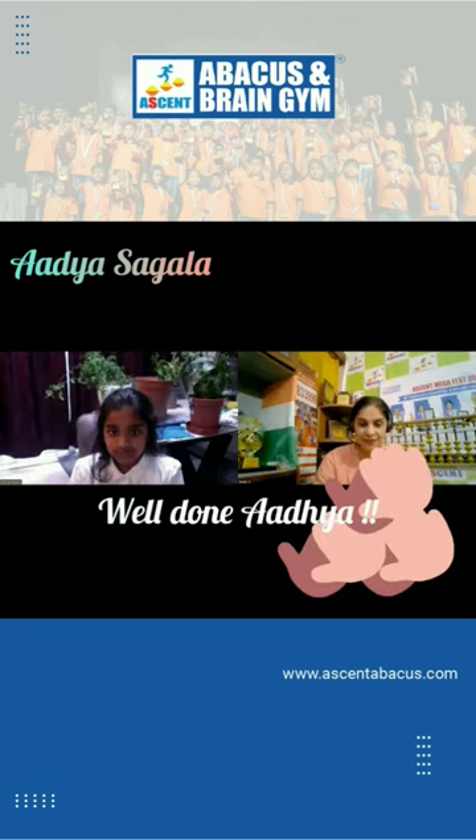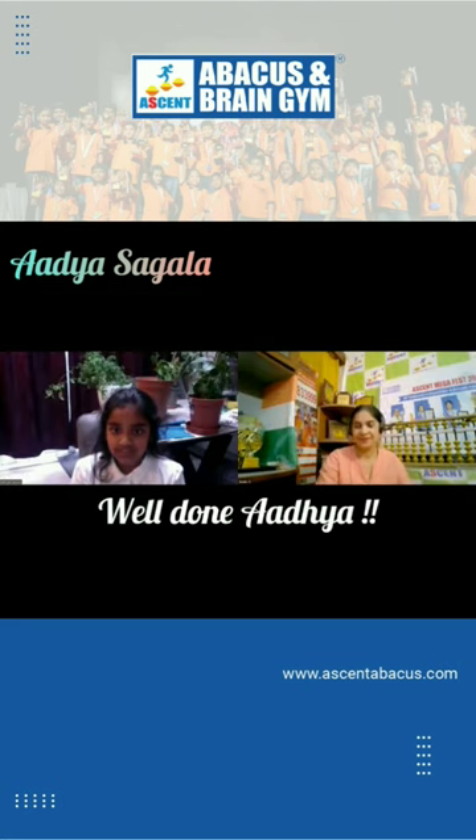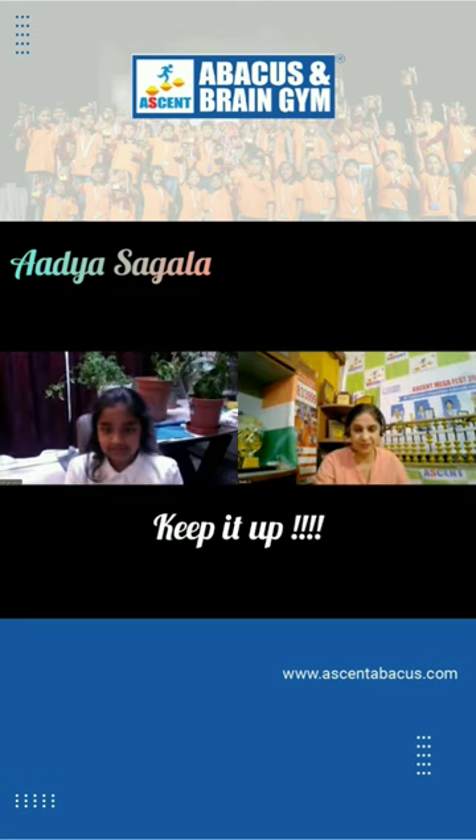We can do it till 100, but that's fine. Very good, wonderful, good girl!